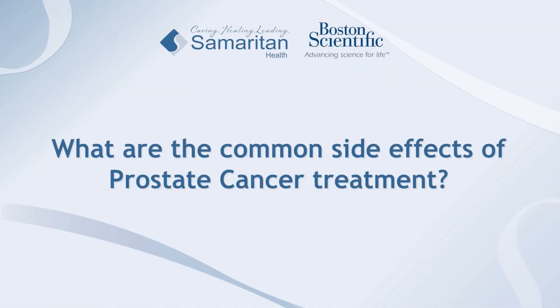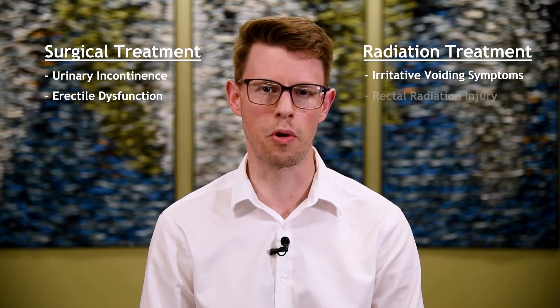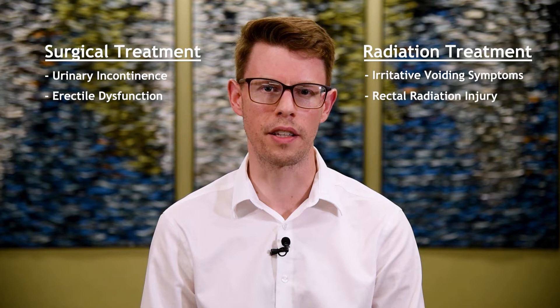The side effects of prostate cancer treatment depend on which modality a person chooses. Surgery, for example, causes more incontinence and erectile dysfunction but spares GI toxicity. Radiation causes more irritated voiding symptoms and less erectile dysfunction, but historically has caused more GI toxicity like diarrhea and late rectal bleeding.